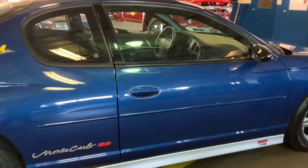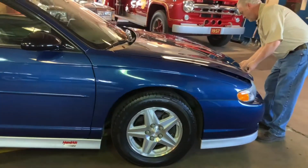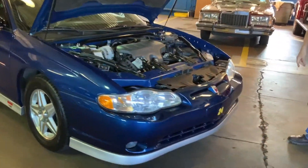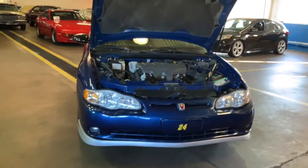Let's pop the hood here. Here's a 3.8 liter V6 automatic. It's super clean.